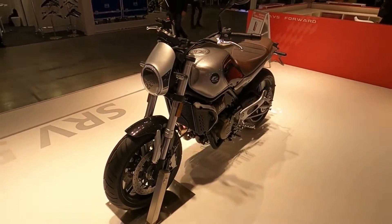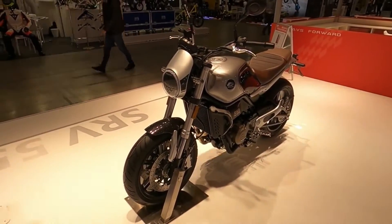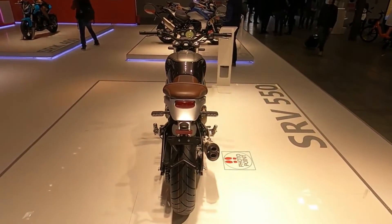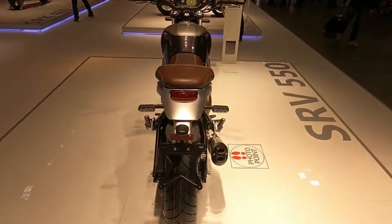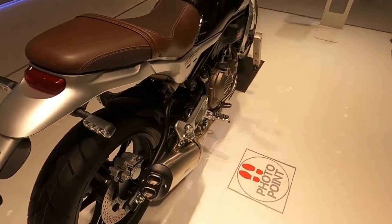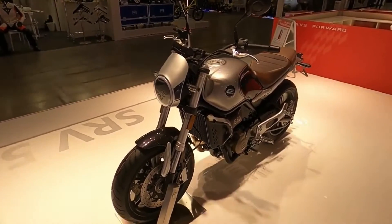Aside from the steel frame's substantially larger and more powerful twin, the price is a notable difference from the sister firm Leoncino. The QJMOTOR importer claims 6,699 euros for the German market, while the Benelli costs 500 euros extra.